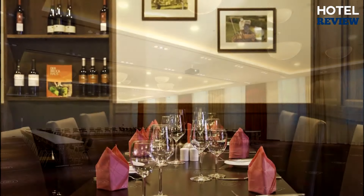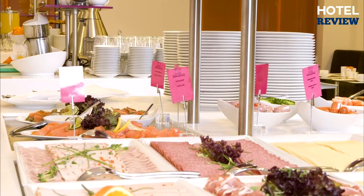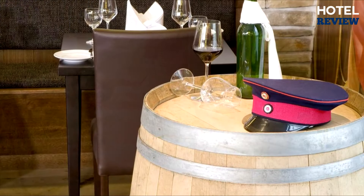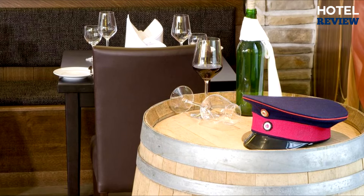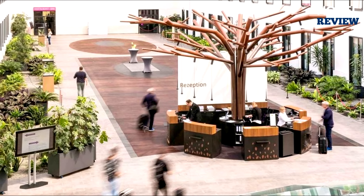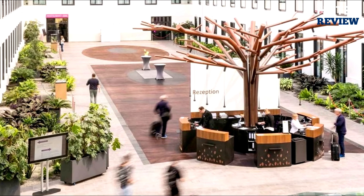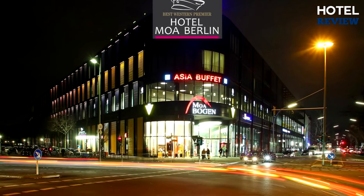The restaurant serves breakfast, lunch, and dinner, offering regional cuisines and appetizing high-quality delicacies. The bar can be relaxing during the day or gets livelier during the night. The 24-hour reception staff is friendly and approachable about any concern, and online check-in is available. Try Mercure Hotel Moa for your great stay in Berlin.